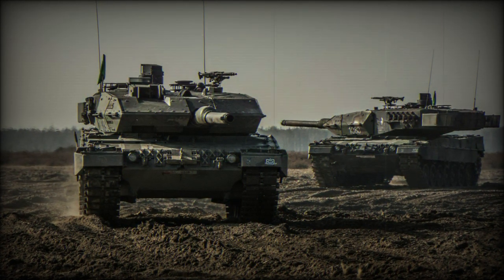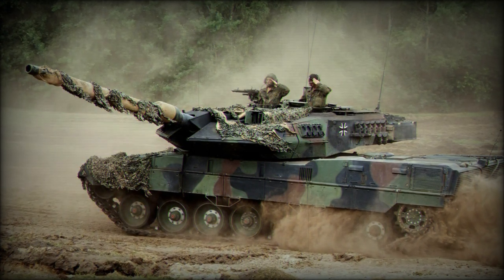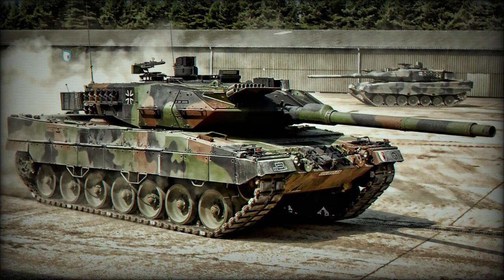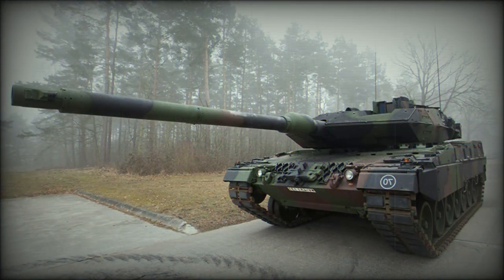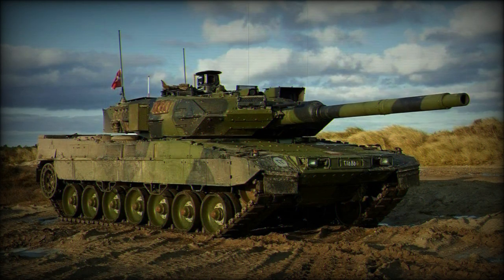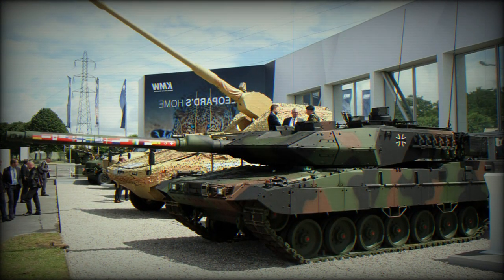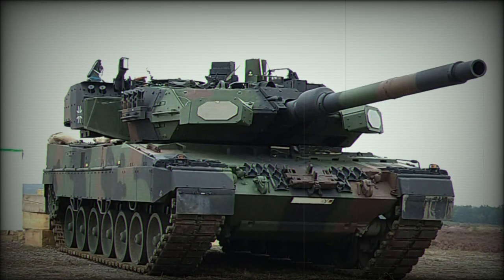The gun is loaded manually and is compatible with all standard NATO 120mm tank ammunition. This tank can fire the newly developed DM-11 programmable multipurpose high-explosive ammunition, which can be used to engage targets behind cover and within buildings, and is effective against troops, vehicles, and helicopters. A total of 42 rounds are carried inside the tank, with 15 ready-to-use rounds stored in the turret bustle and remaining rounds stored inside the hull.